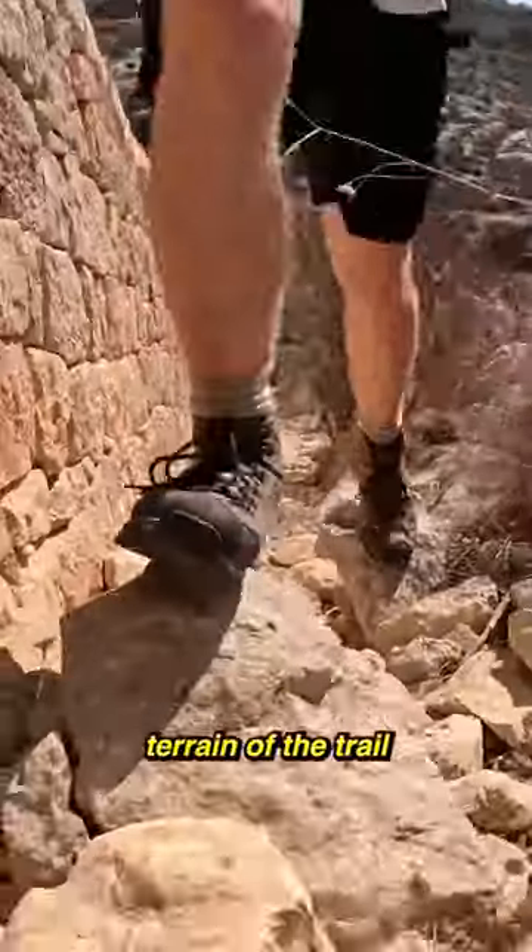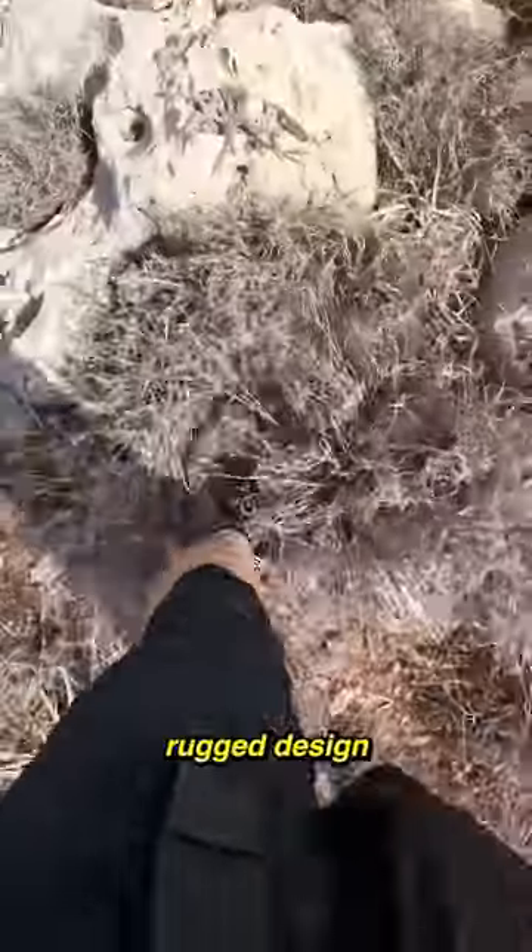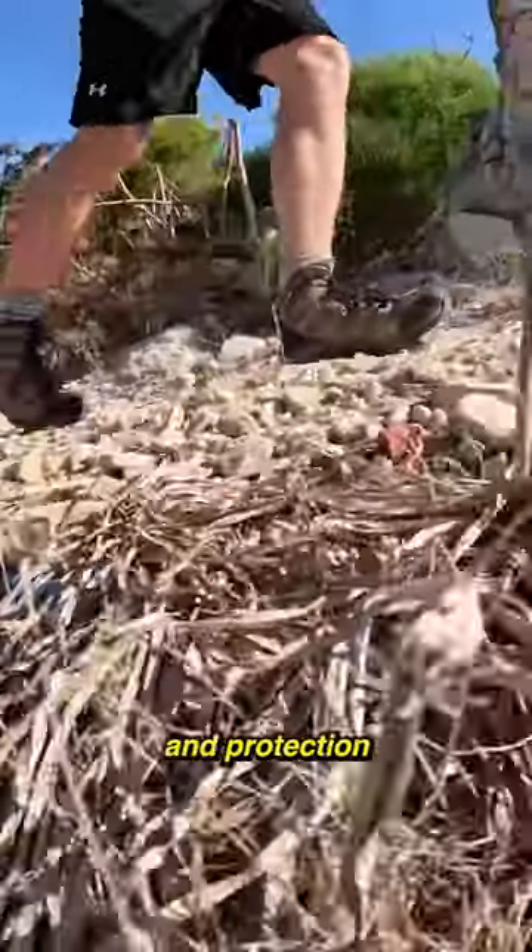The sharp and rocky terrain of the trail was no problem for my water-resistant Armadillo II shoes. With its rugged design, it provided comfort and protection to my feet.